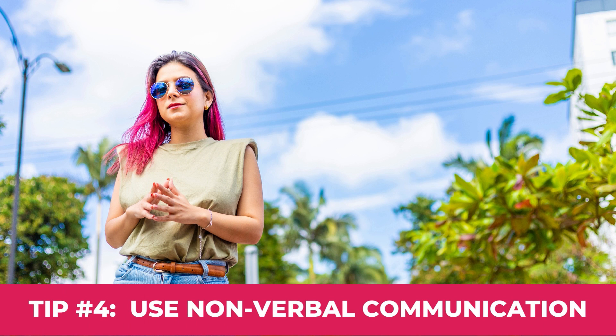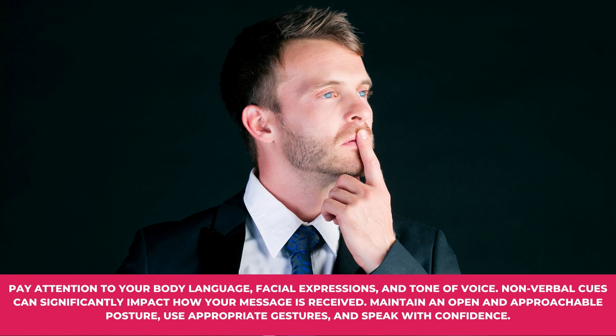Tip number four: Use non-verbal communication. Pay attention to your body language, facial expressions, and tone of voice. Non-verbal cues can significantly impact how your messages are received. Maintain an open and approachable posture, use appropriate gestures, and speak with confidence.